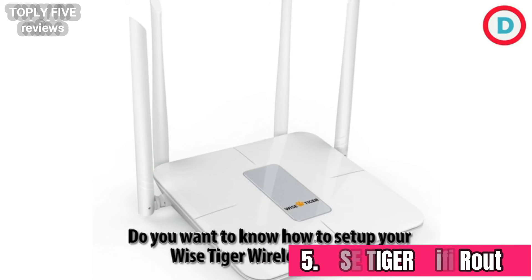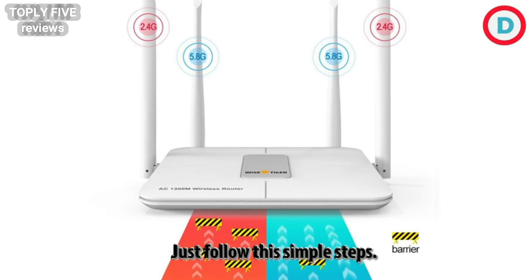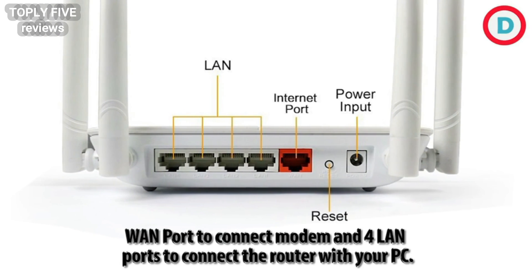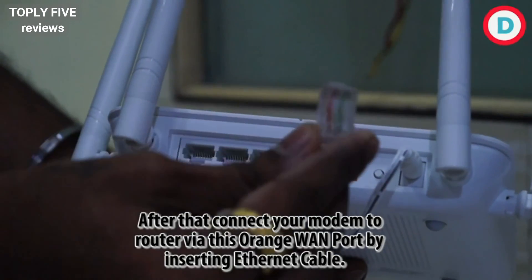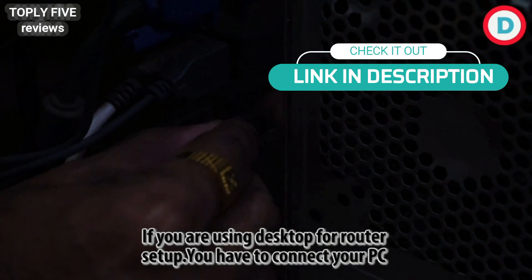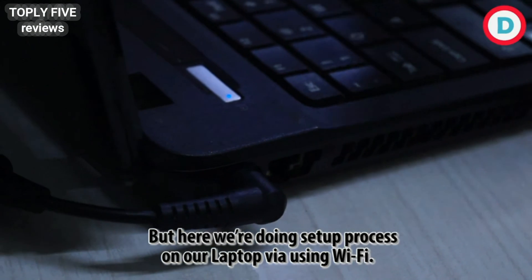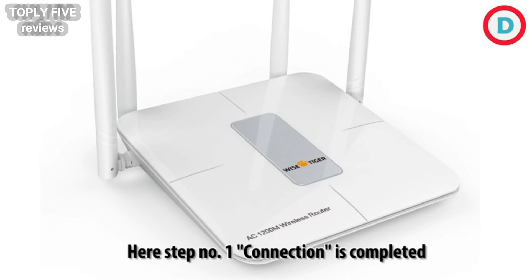Do you want to know how to set up your wireless router? We will tell you about the setup process — just follow these simple steps. On the back side of the router is a power input, reset button, an orange WAN port to connect the modem, and four LAN ports to connect the router with your PC. Step one is about connection: plug and connect the power adapter to the router, then connect your modem to the router via the orange WAN port by inserting an ethernet cable. If you are using a desktop for router setup, connect your PC to the router via a LAN port. Here, we are doing the setup process on a laptop via Wi-Fi.